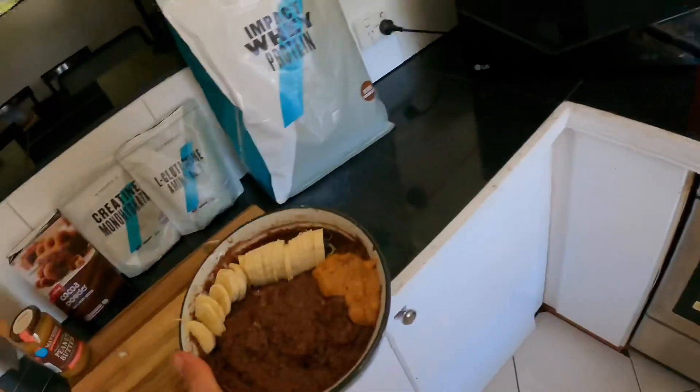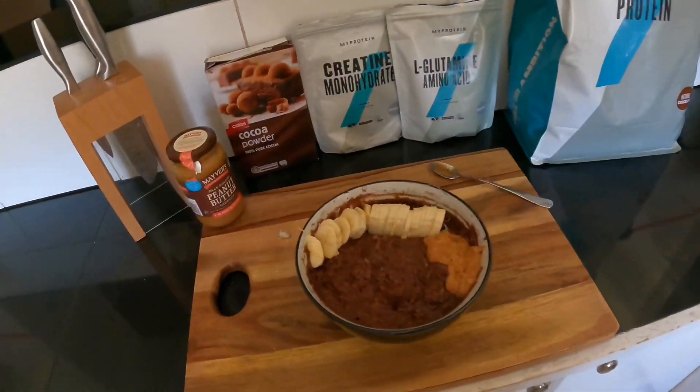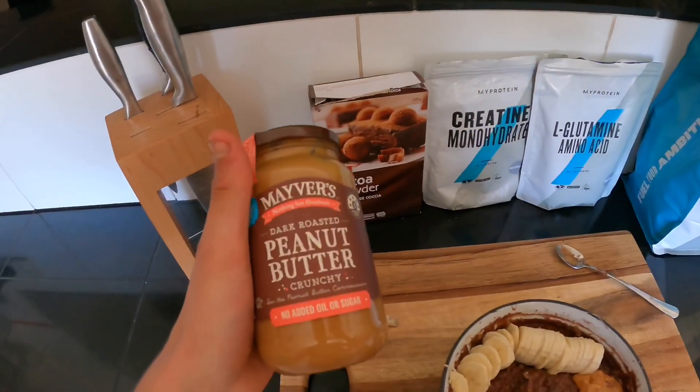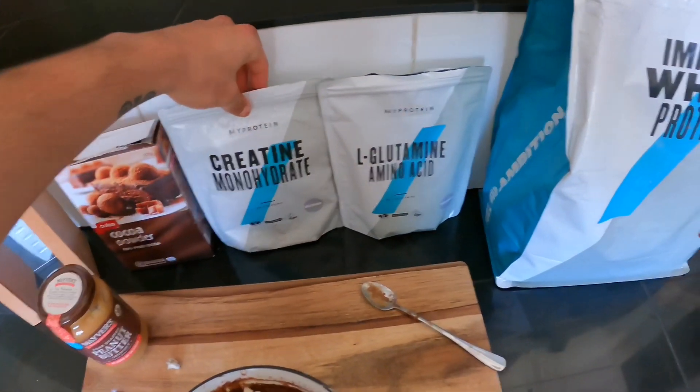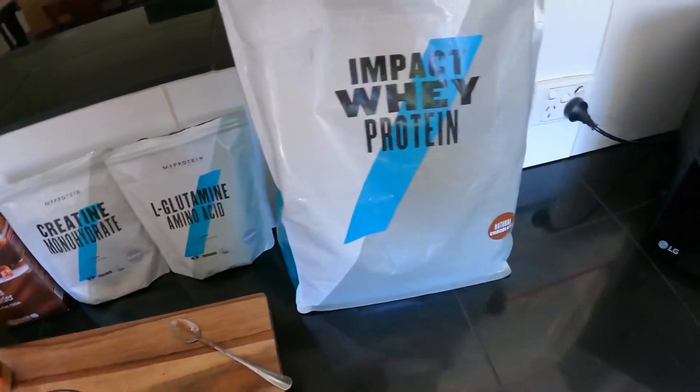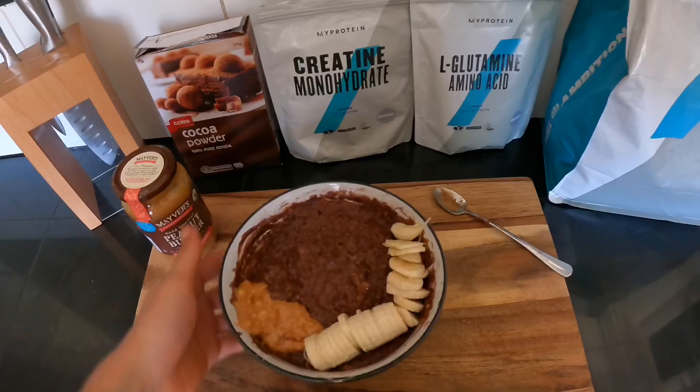Second breakfast is a cup of oats with cacao powder, two teaspoons of natural crunchy peanut butter, creatine and L-glutamine supplements, one scoop of chocolate natural whey protein, and one banana chopped up in there. This is technically meal three of the day but my second breakfast. Looking forward to this.